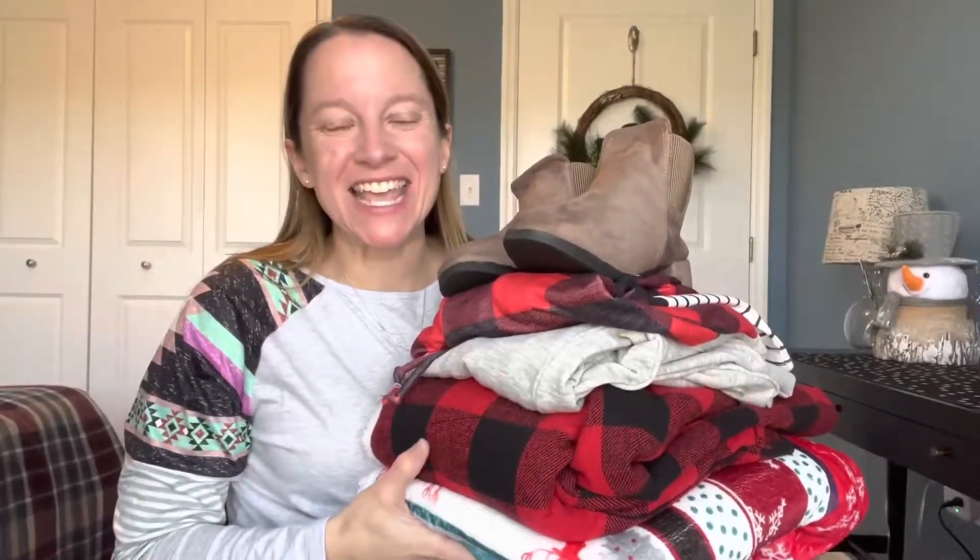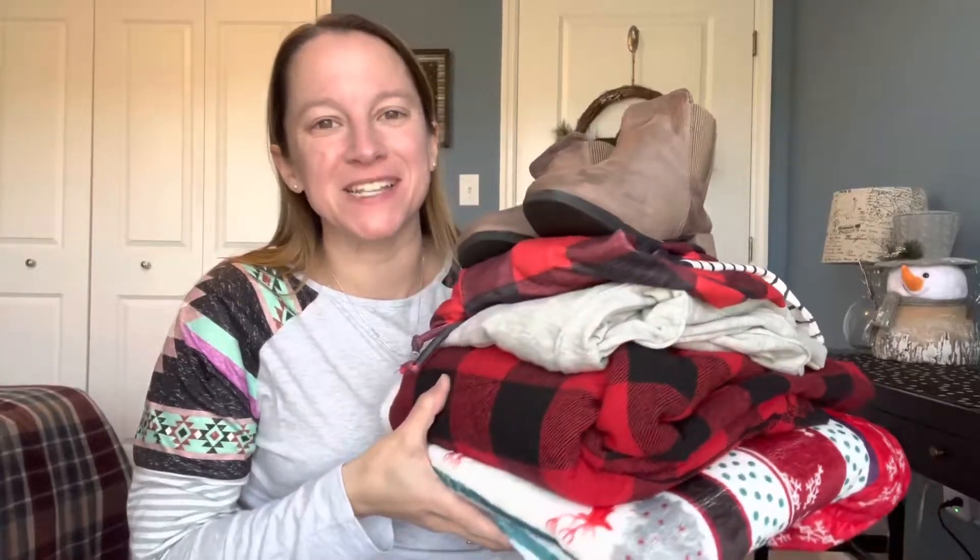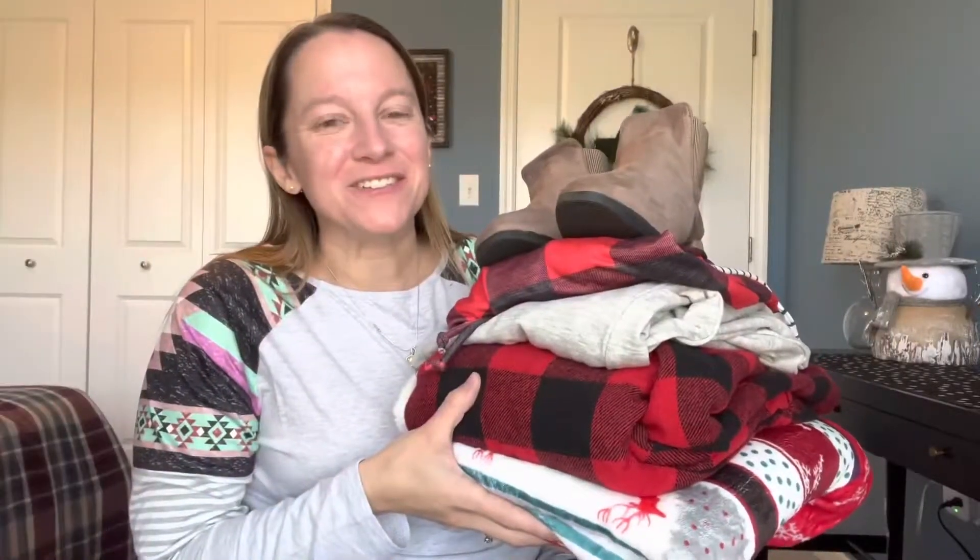Hey guys, it's Donna and today I have some beautiful holiday clothing and accessories by SheWin. SheWin is one of my more affordable and exciting style websites that's probably new to you, so I want to give you a quick rundown.